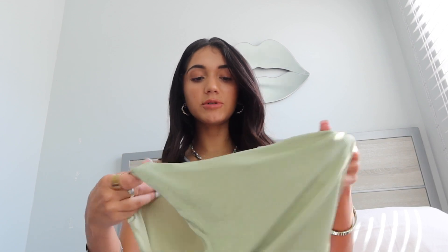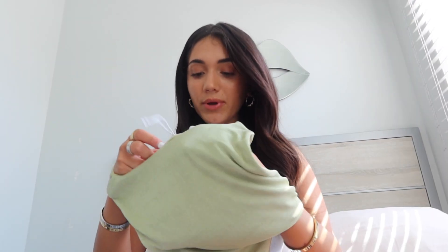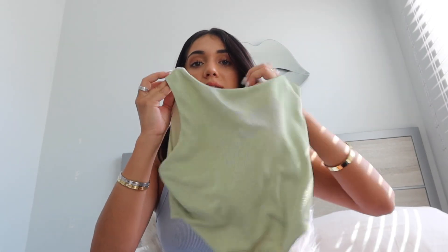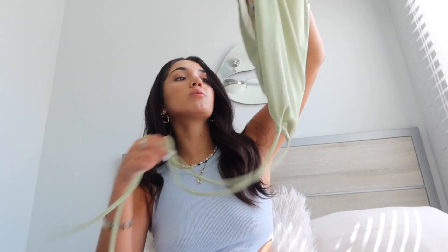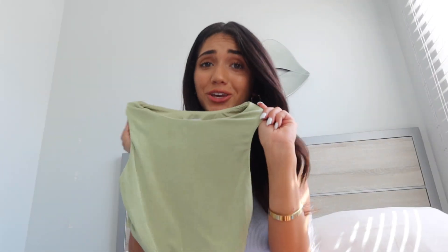Next we have this sage green crop top. It's the same material as the orange dress so it looks a little shiny. I'm so here for this color — this is the Jocelyn top in green, size 2. I like it because you can wear normal bras and won't see the straps, and it has these ties right here that you just tie around your body. The material is so soft and thin — it's literally the perfect summer top.